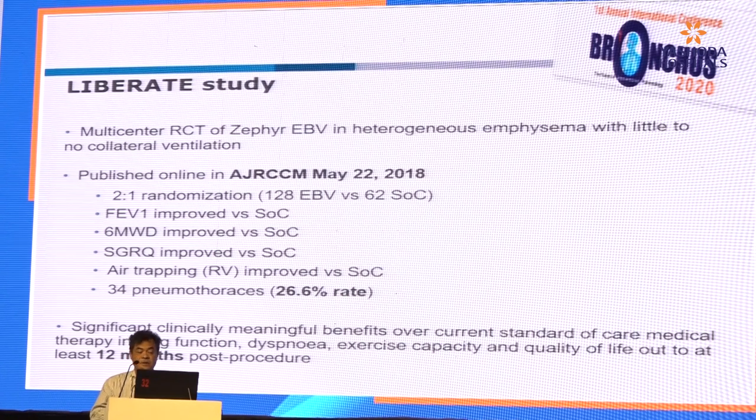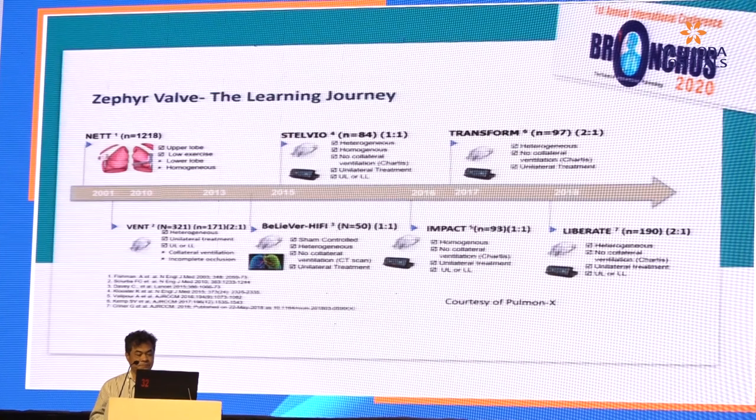Because of the LIBRATE study, it led to FDA approval — I think it was last year. This is one slide to summarize the learning journey of the Zephyr valve from the NETT trial to the VENT trial, STELVIO, and all the way to the LIBRATE study.